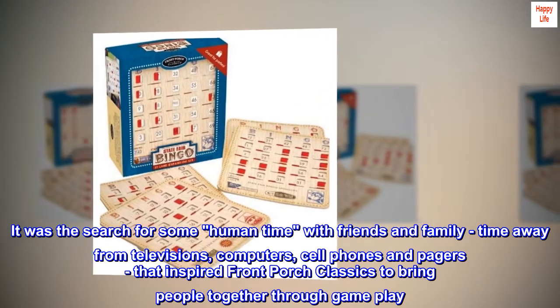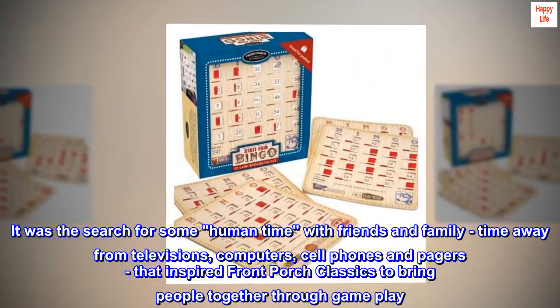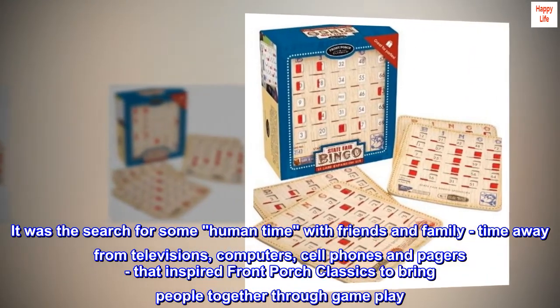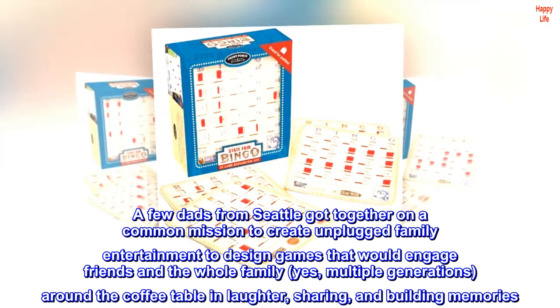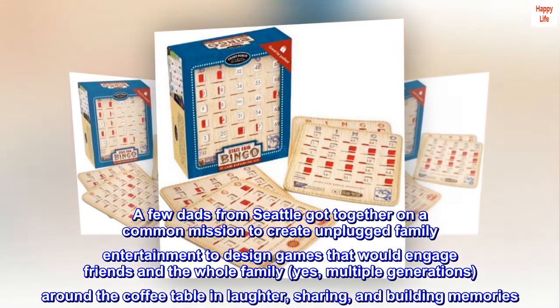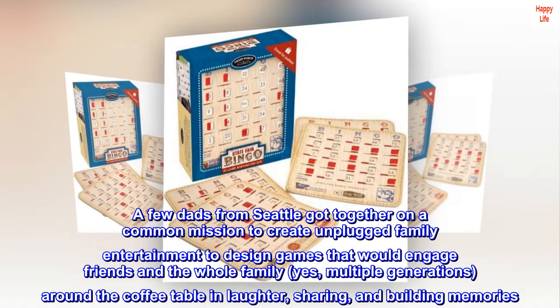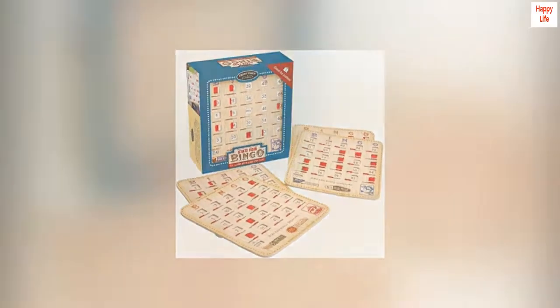It was the search for some human time with friends and family — time away from televisions, computers, cell phones and pagers — that inspired Front Porch Classics to bring people together through gameplay. A few dads from Seattle got together on a common mission to create unplugged family entertainment, to design games that would engage friends and the whole family — yes, multiple generations — around the coffee table in laughter, sharing, and building memories.